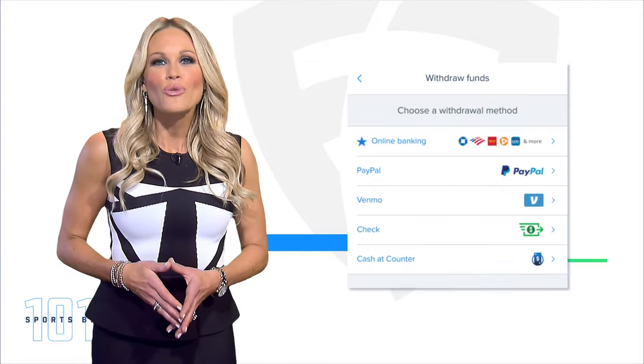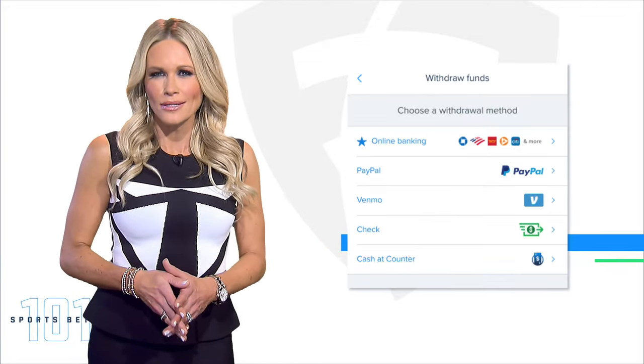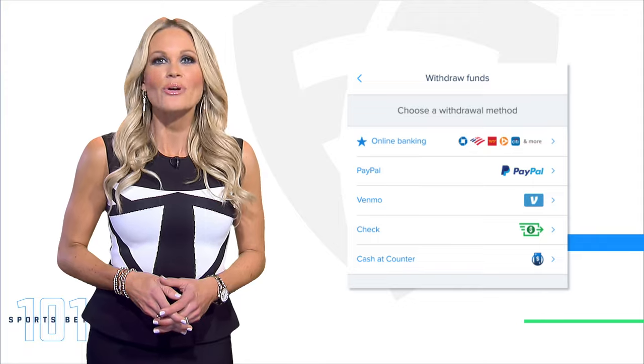Now let's say you won your bets — hey, congrats! If you want to withdraw your winnings, you can do so easily via your account page and you'll get your money fast.